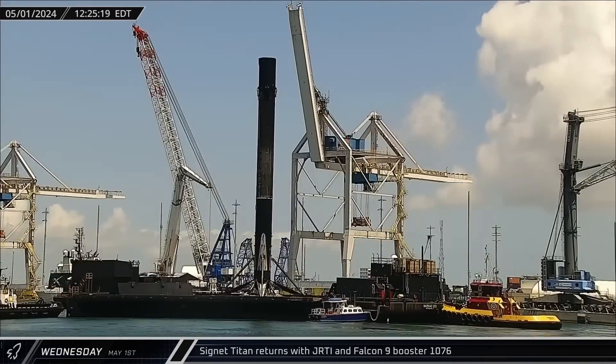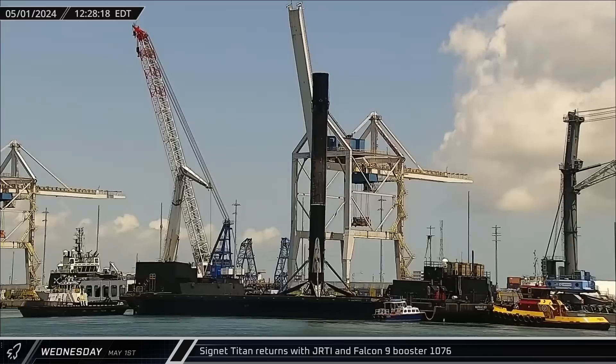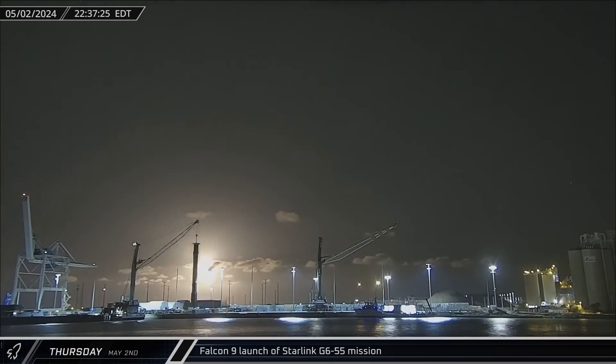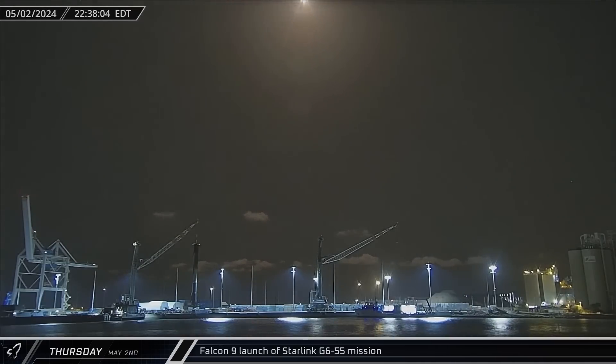Cygnet Titan then returned to Port Canaveral on Wednesday with just read the instructions and Falcon 9 Booster 1076 in tow. Starlink Group 6-55 lifted off on Thursday, heading into space on the 19th flight of Booster 1067.